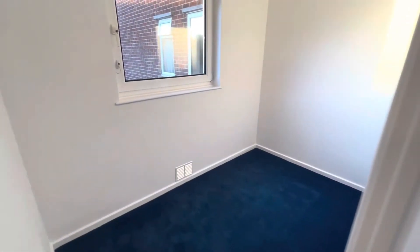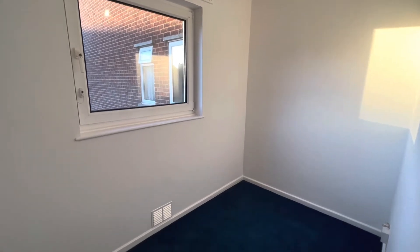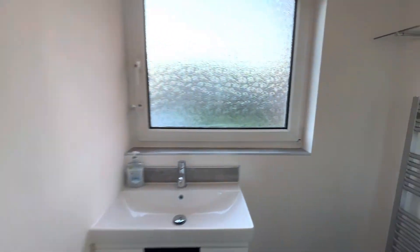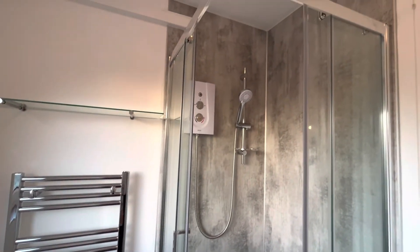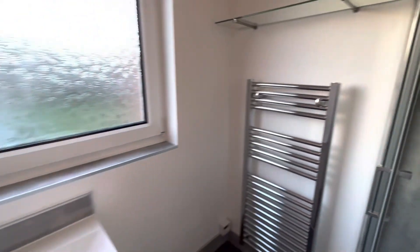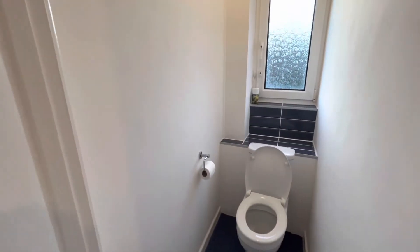And your third room. And then you've got your separate shower and your WC.